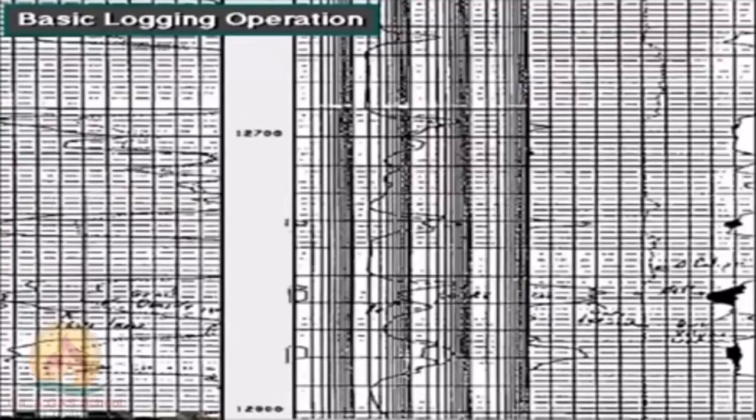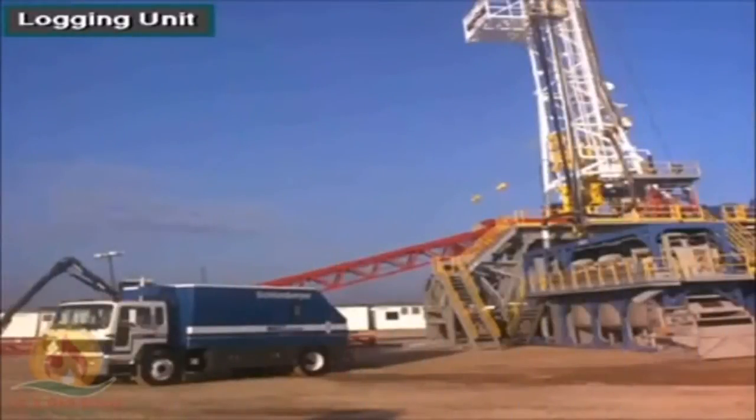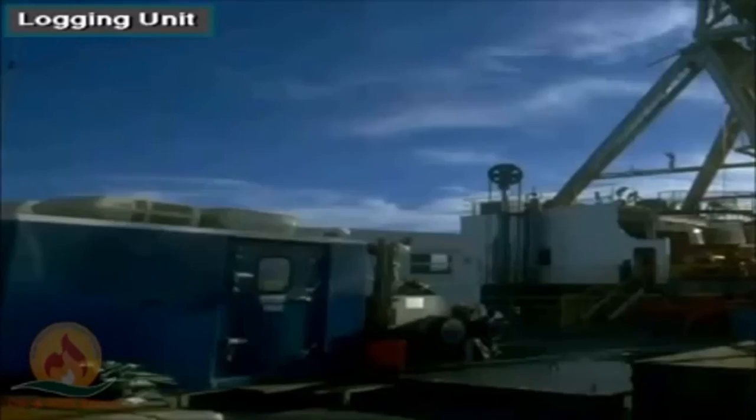As you see, the black ones are the reservoirs. Here's a logging check and the rig controls that make the logging operations work. It can work offshore; instead of a truck, the equipment is installed in a small house, a logging unit.